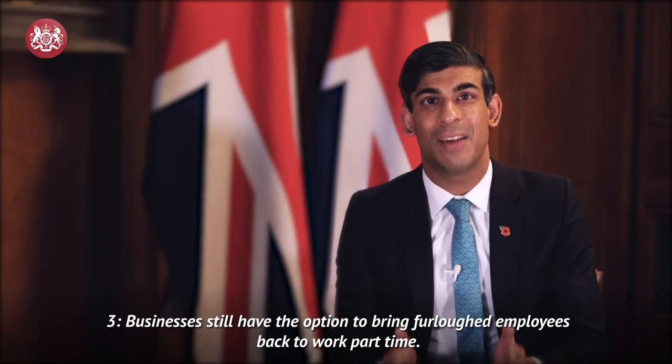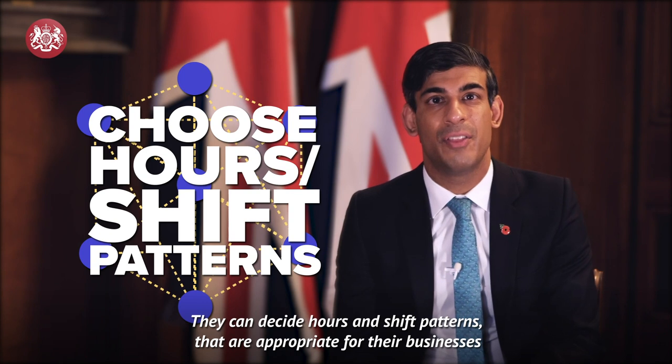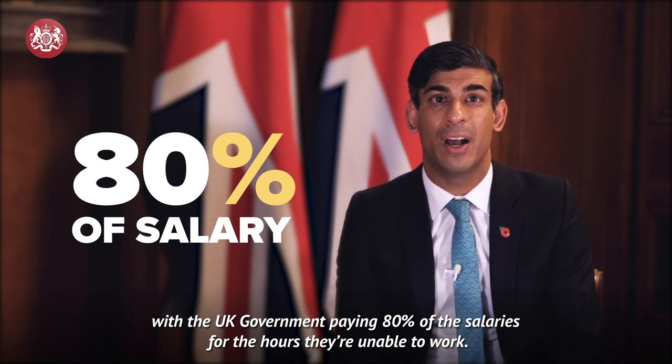Number 3. Businesses still have the option to bring furloughed employees back to work part-time. They can decide hours and shift patterns that are appropriate for their businesses, with the UK Government paying 80% of the salaries for the hours they're unable to work.